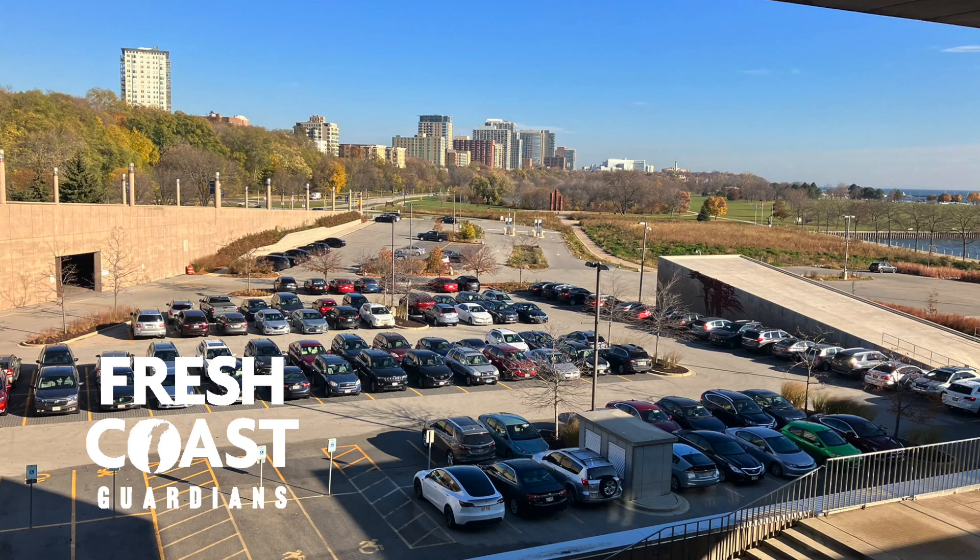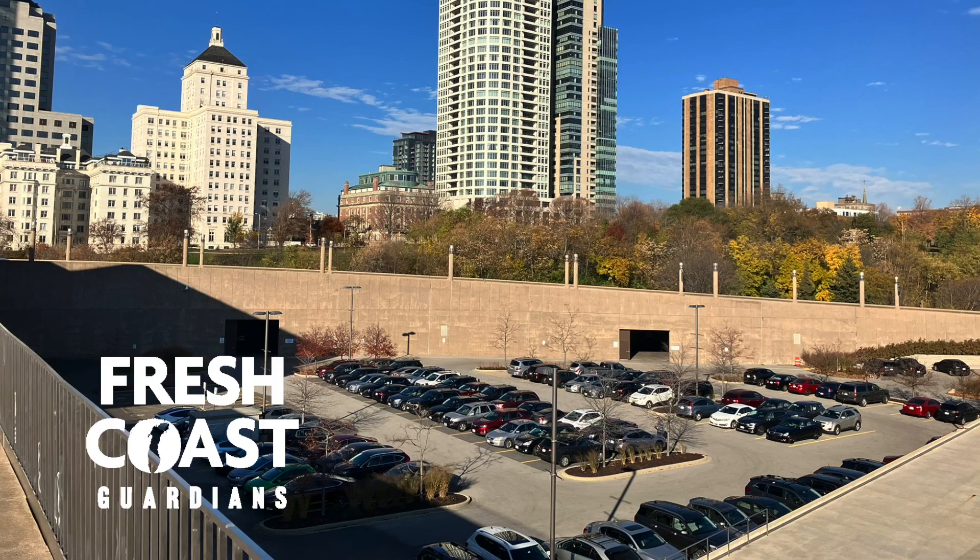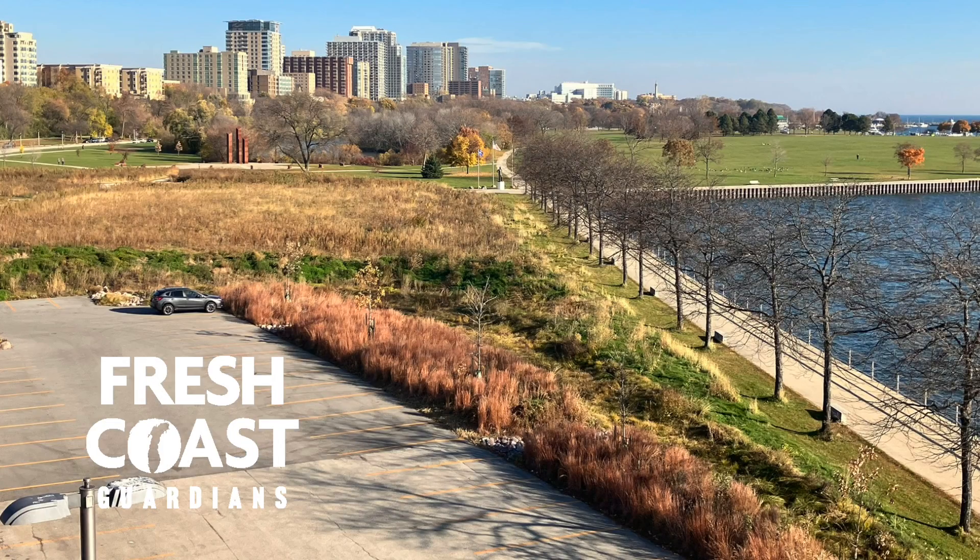The parking structure on the north end was due to be replaced. A master study done in partnership with Fund for Lake Michigan looked at how we can address water quality, making sure the runoff was limited and cleaned up before it actually went into Lake Michigan. We have porous pavers,